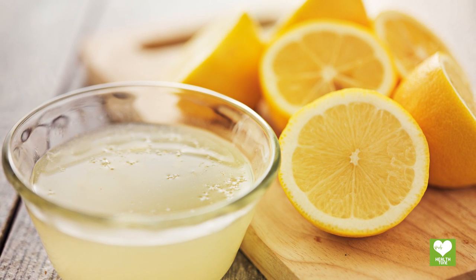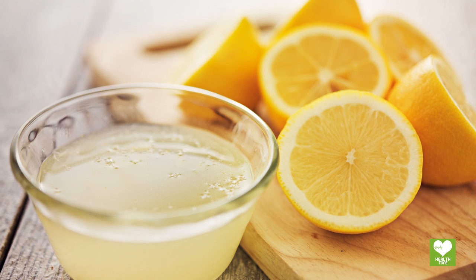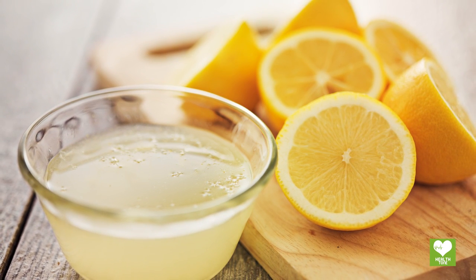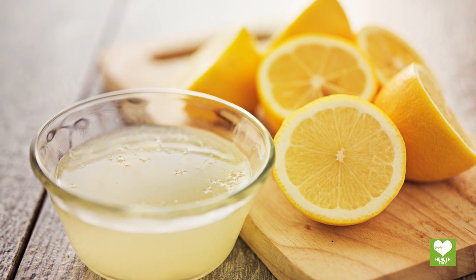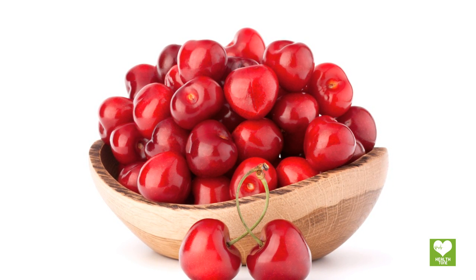Lemon juice: though it may seem that lemon juice will make the body more acidic, in actuality it produces an alkaline effect and helps neutralize uric acid. Plus, its vitamin C content also helps lower uric acid levels.